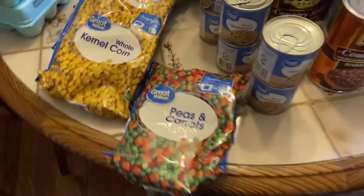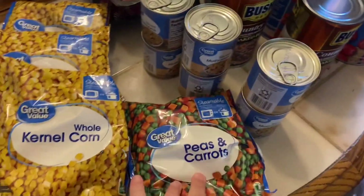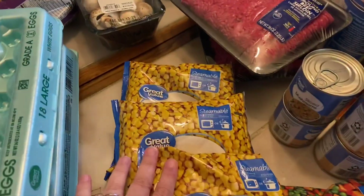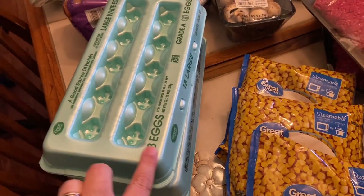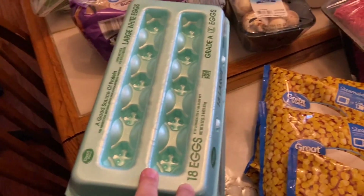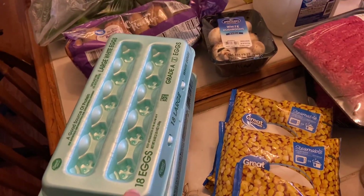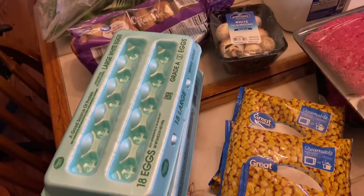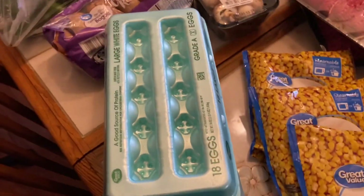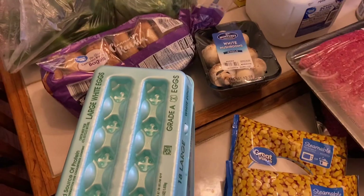I got a bag of frozen peas and carrots — two bags for fried rice — and three bags of frozen corn. I got two cartons of eggs, each one has 18 in it. I've seen on YouTube where a lot of you guys are having trouble finding eggs, but I still have eggs in my area, no big deal at all, so that's kind of a regional thing.